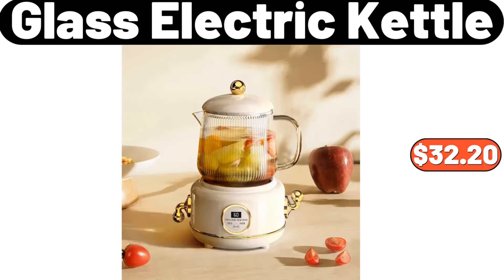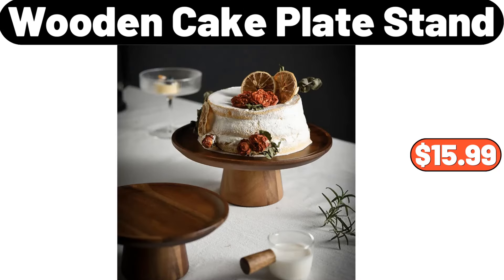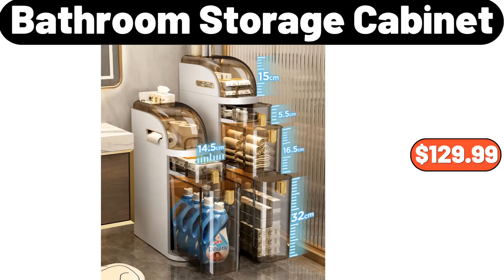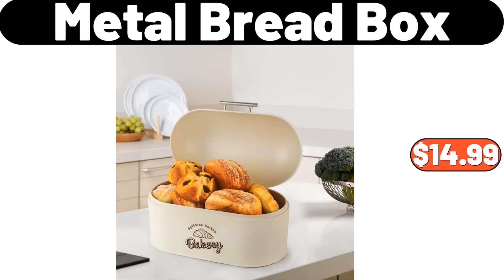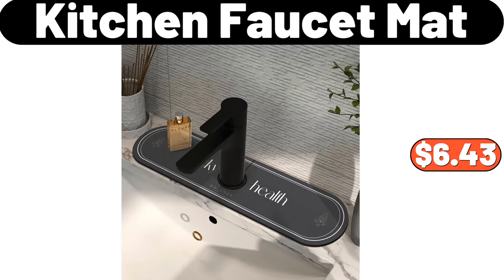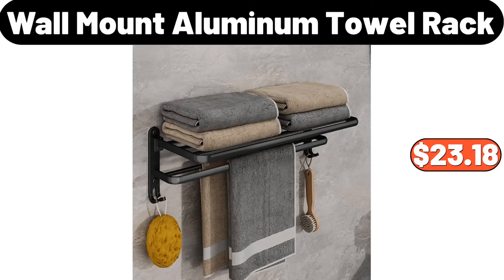Glass electric kettle, $32.20. Silicone candle mold, $1.99. Wooden cake plate stand, $15.99. Leaf coffee cup saucer set, $12.99. Bathroom storage cabinet, $12.99. Metal bread box, $14.99. Luxury gold kitchen knife set, $33.91. Kitchen faucet mat, $6.43.